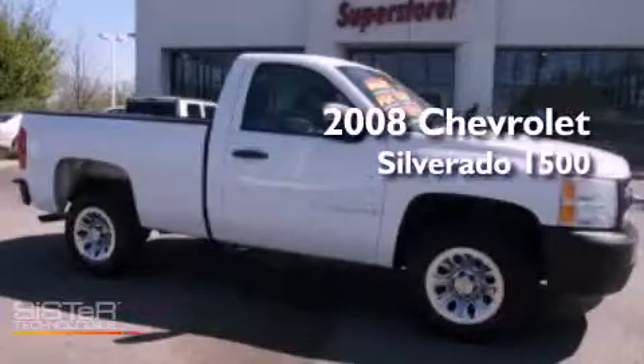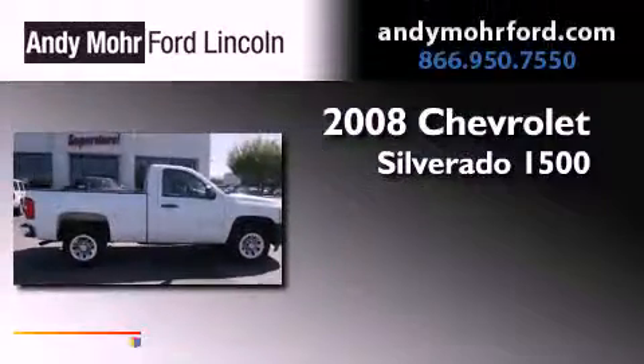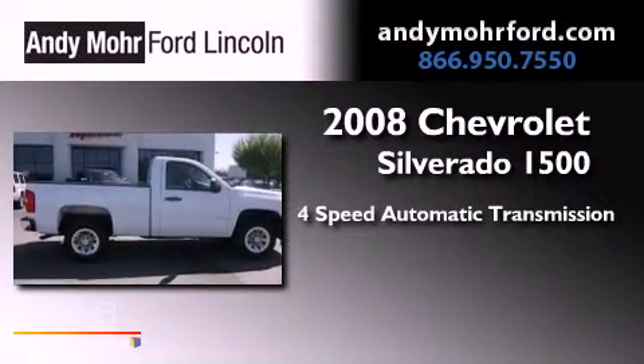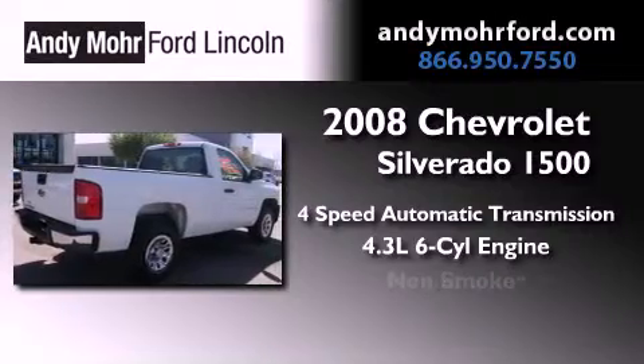This is a 2008 Chevrolet Silverado 1500. This truck has a 4-speed automatic transmission, a 4.3-liter V6, and a clean non-smoker interior.